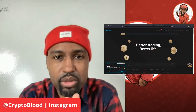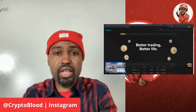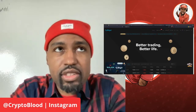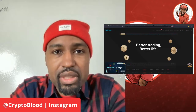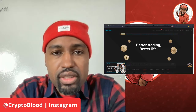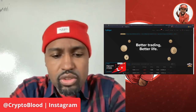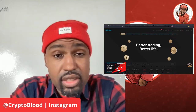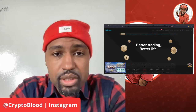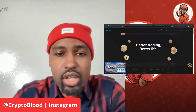It's your boy Crypto Blood. Welcome to another — or I should say an updated — video. I'm doing an update on my experience with the Bitget platform, that's bitget.com. As you guys probably know, I did a video maybe three or four weeks ago showing you guys the process of signing up and following one of the copy traders on their platform, so I'm giving you guys an update on that and showing you the progress of that whole experience so far.